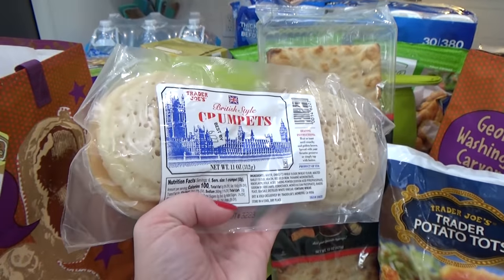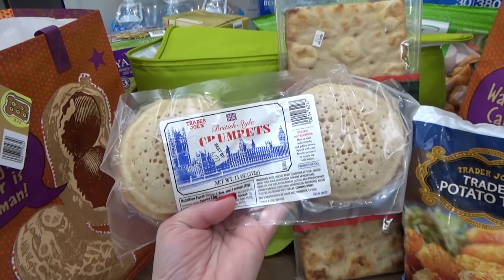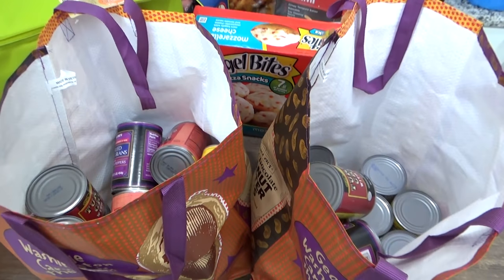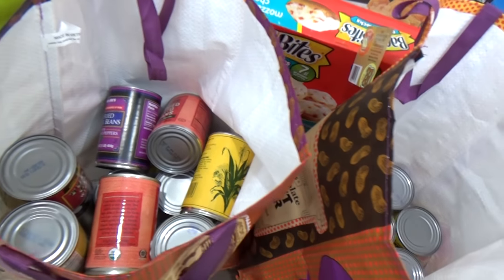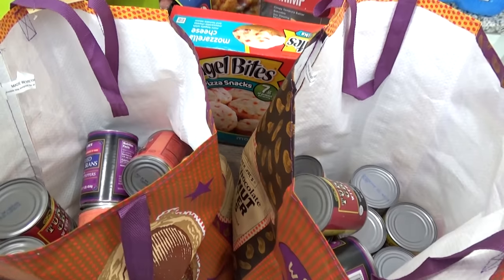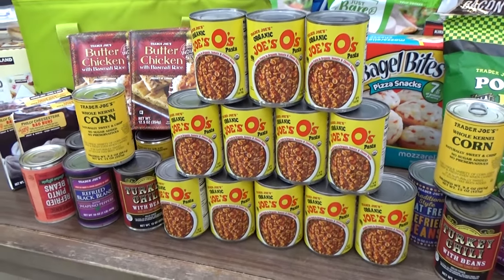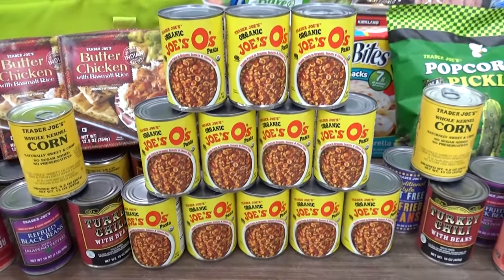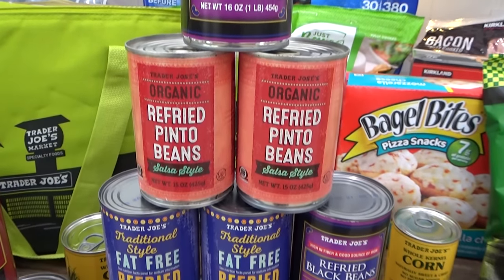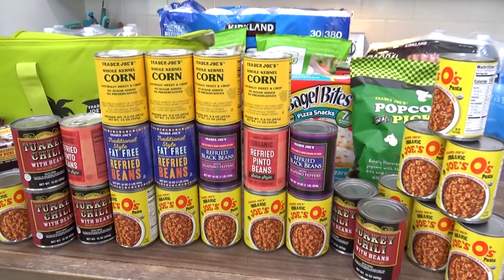I picked up some British-style crumpets — I haven't seen these at Trader Joe's for a long time and used to love them. Lastly from Trader Joe's, I stocked up on canned food for emergency storage: 12 cans of Joe's O's pasta, six cans of turkey chili with beans, refried black beans, refried pinto beans, and four cans of corn with no sugar or salt added.